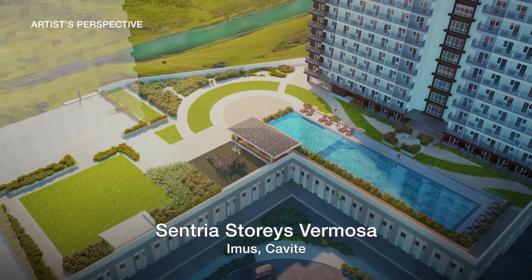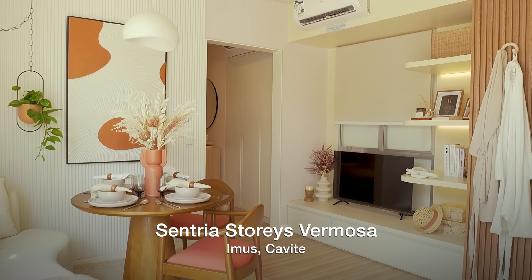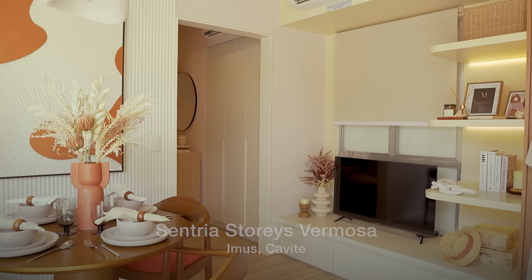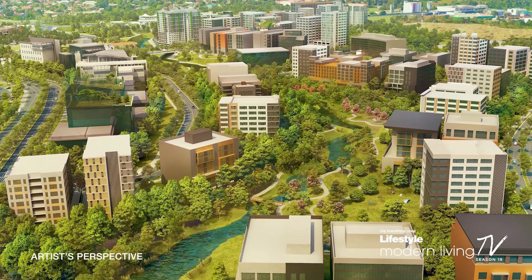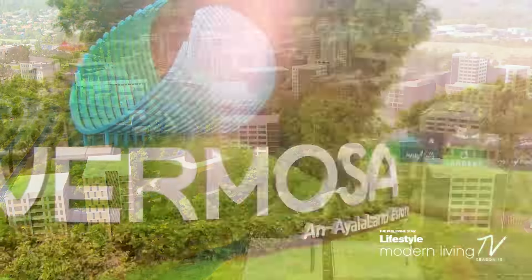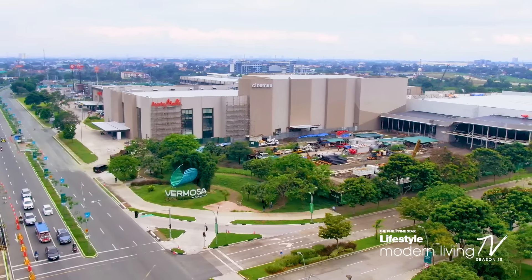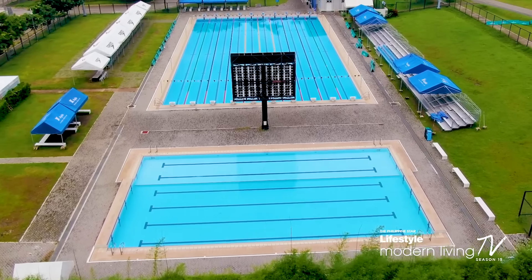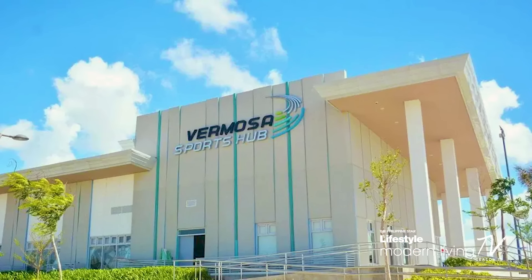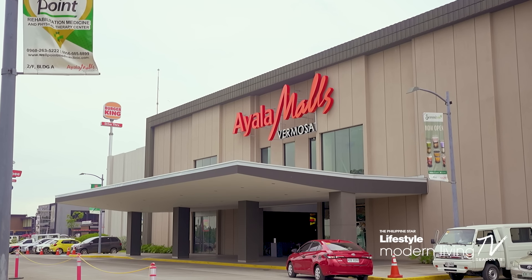Named after two words that mean central and wind, Sentria Stories Vermosa is located in the center of a fast-growing and bustling modern suburban community in Imus, Cavite. Vermosa is a 700-hectare mixed-use development designed to support a balanced and active lifestyle, with facilities like the world-class Ayala Vermosa Sports Hub and the health and sports-themed Ayala Malls Vermosa.